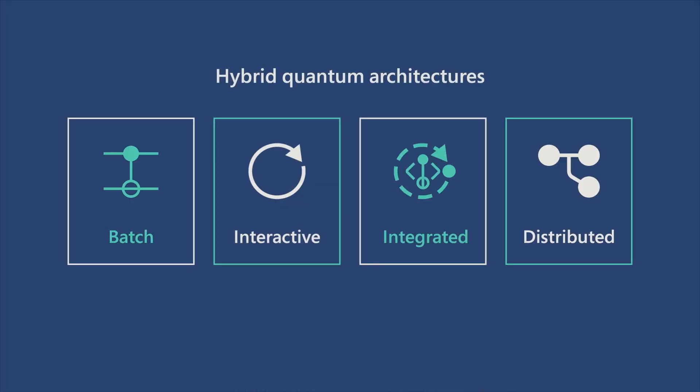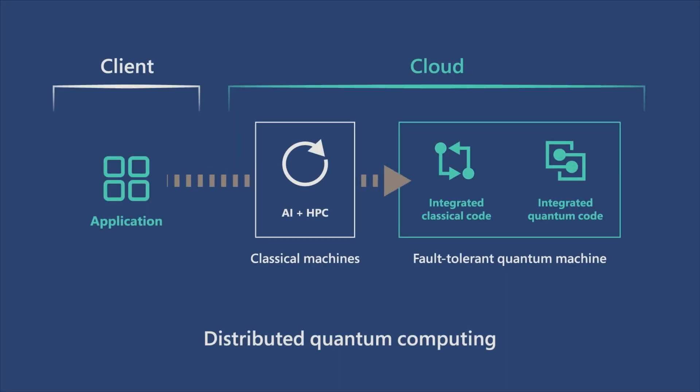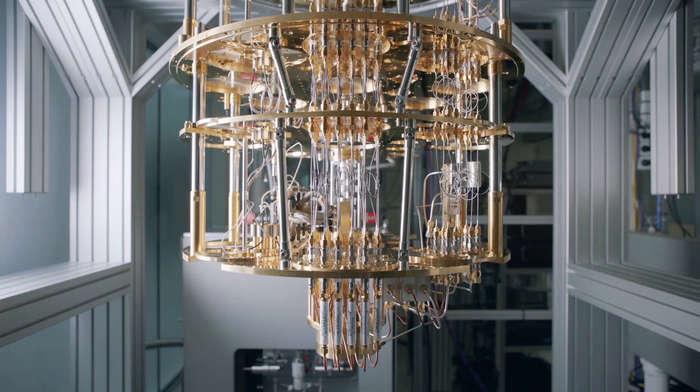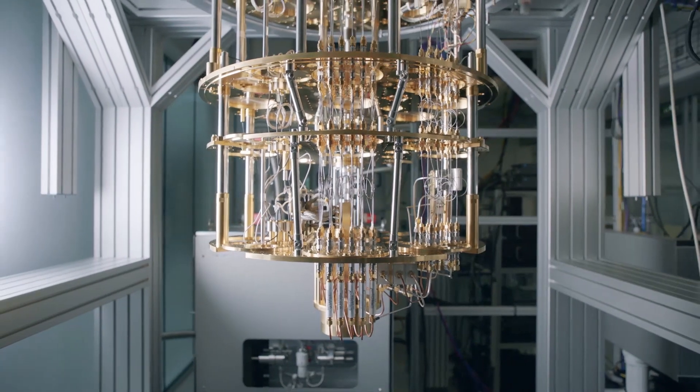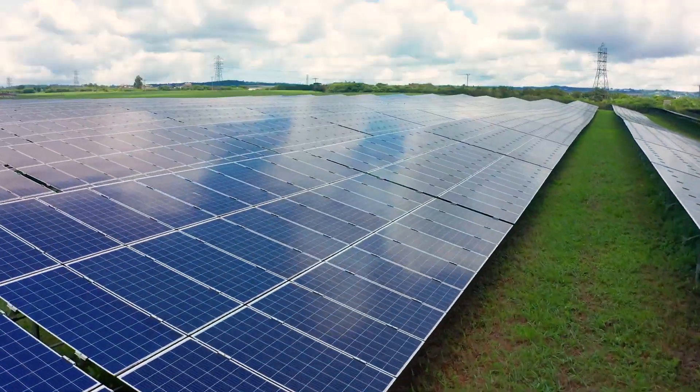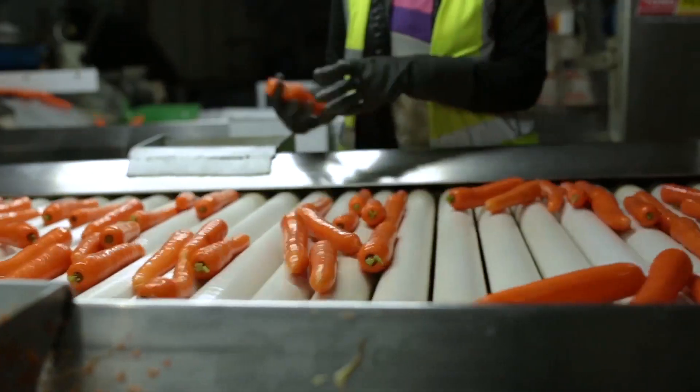The final hybrid architecture gives us a glimpse of what will be possible in the future. In distributed quantum computing, we'll integrate a fault-tolerant quantum machine with Azure's artificial intelligence and high-performance computing capabilities. By combining these three powerful services in the cloud, we'll finally achieve quantum at scale and help solve the hardest problems our society faces, such as climate change and food insecurity.